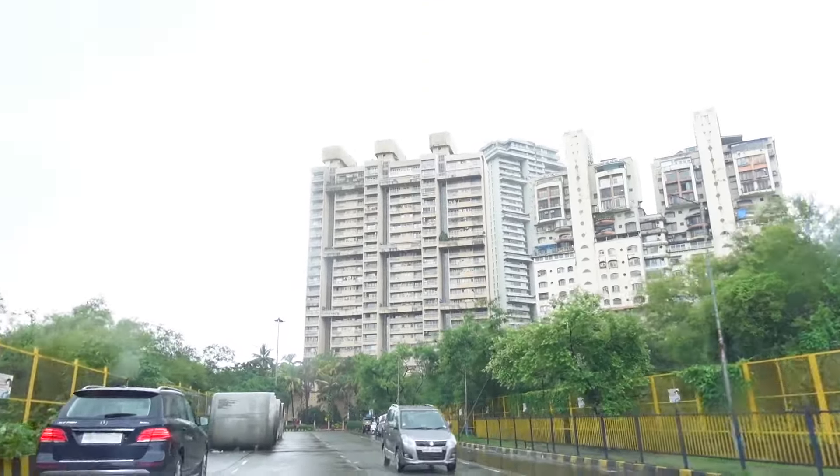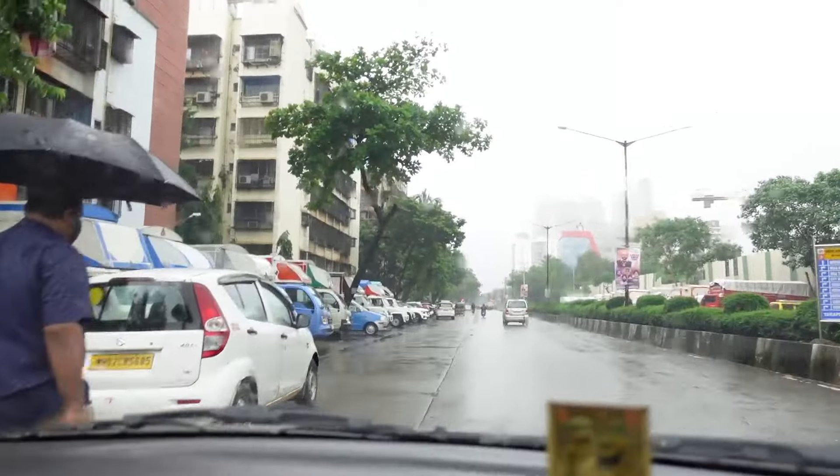I'm already like halfway there. My appointment was at 5 o'clock, it's 4:50-ish, we have 10 minutes to reach. Without wasting any more time, let's go!